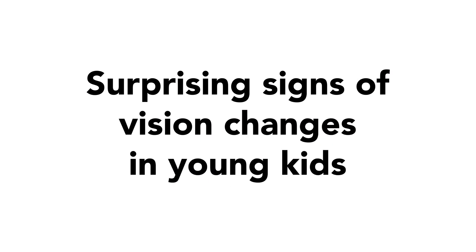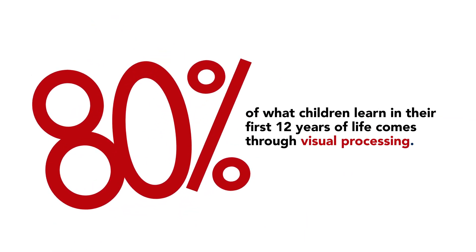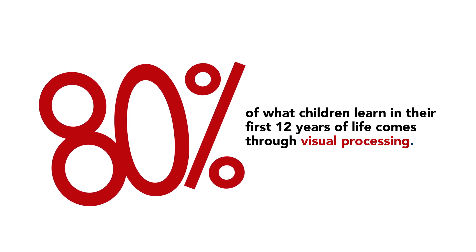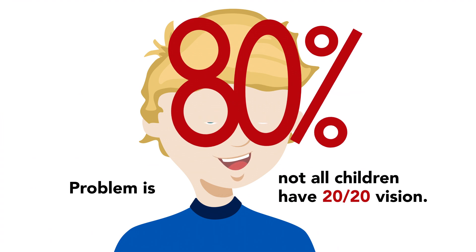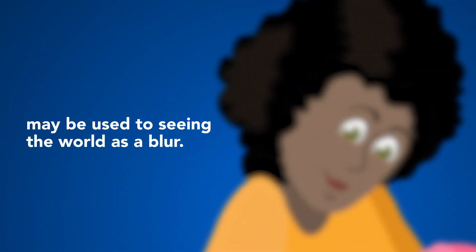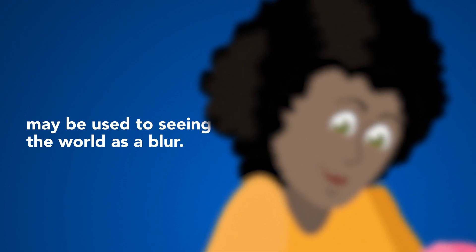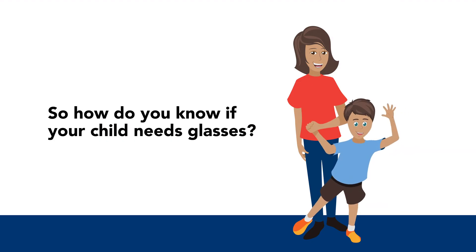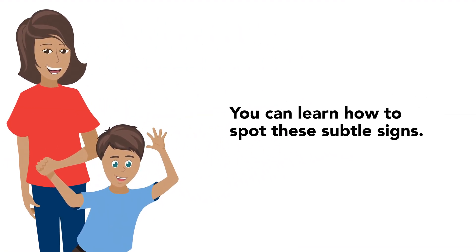Surprising signs of vision changes in young kids. 80% of what children learn in their first 12 years of life comes through visual processing. The problem is, not all children have 20/20 vision. Kids who are born with poor vision may be used to seeing the world as a blur. Others just aren't wired to speak up. So how do you know if your child needs glasses? You can learn how to spot these subtle signs.